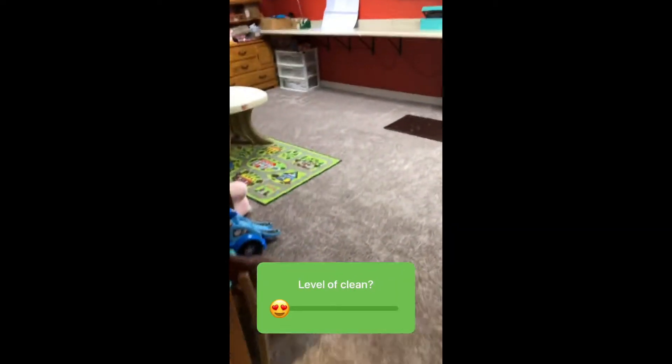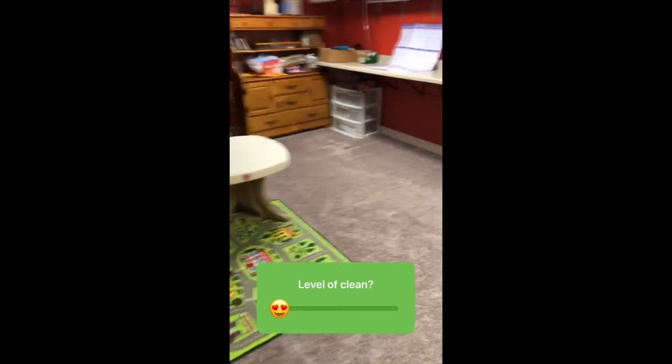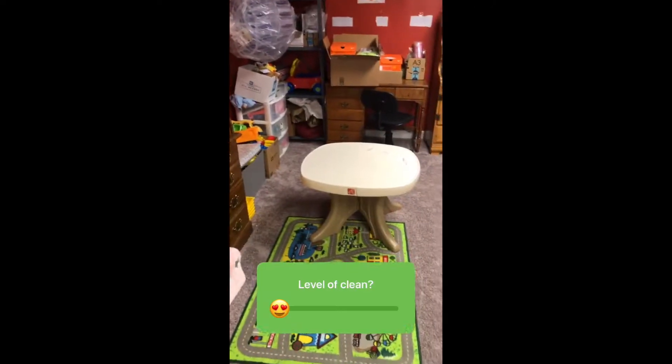So excited to come back home to a clean home. I mean, this is clean to me, I don't know about you. Excited to come home to a clean home when we get back.